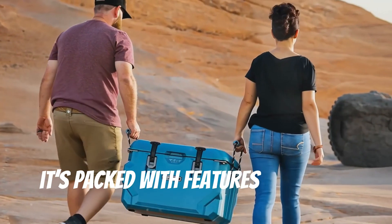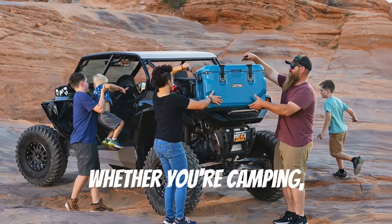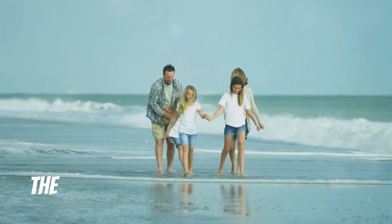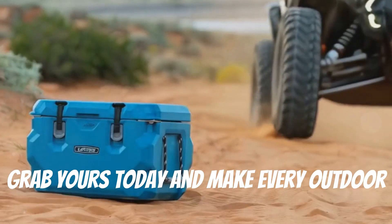It's packed with features: a durable stainless steel hinge rod, easy one-hand rubber latches, and even a built-in bottle opener. So whether you're camping, tailgating, or just spending a day at the beach, the Lifetime 91227 is ready for action. Grab yours today and make every outdoor trip a breeze.